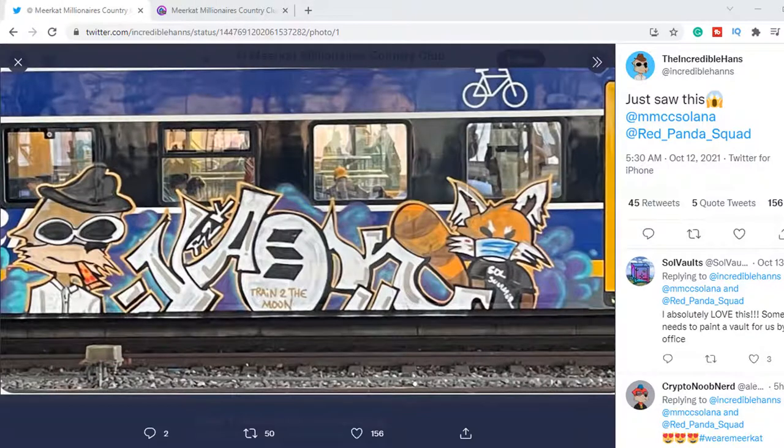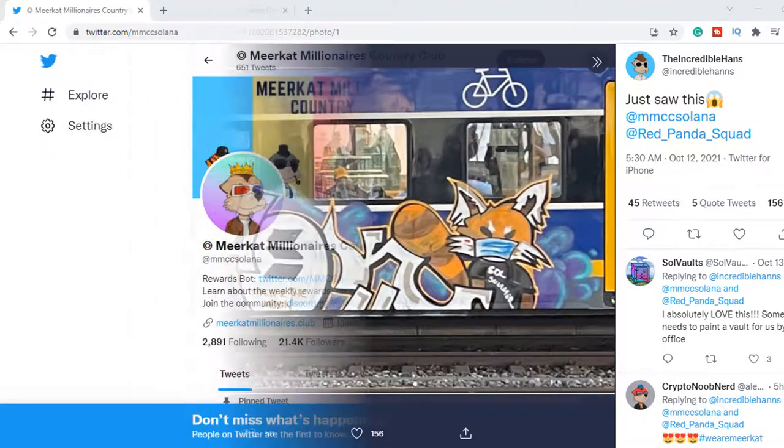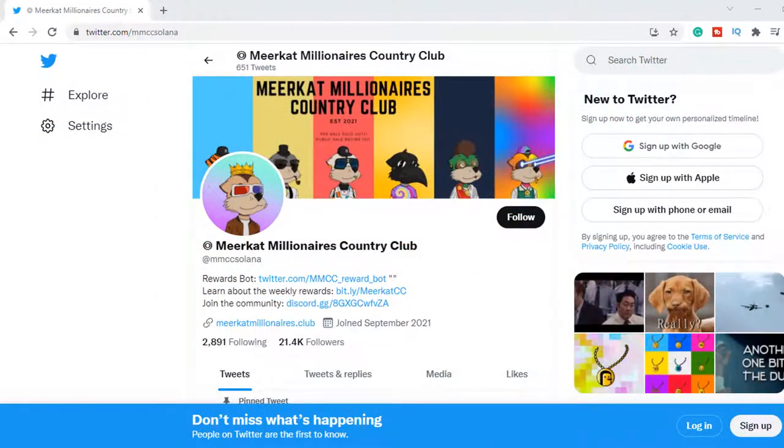I came across this awesome graffiti that I quickly wanted to show you. The Meerkats are already making small moves, and more artists are starting to paint them. Even though they joined Twitter last September, they already got more than 20,000 followers. I think that's a very good sign.